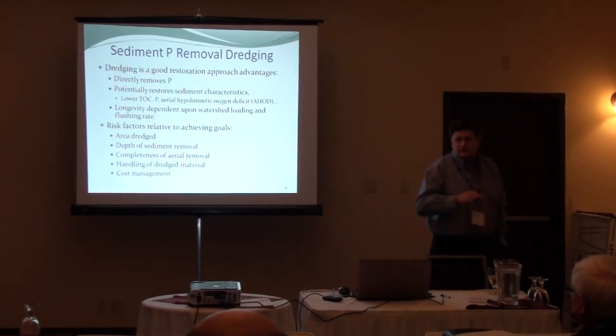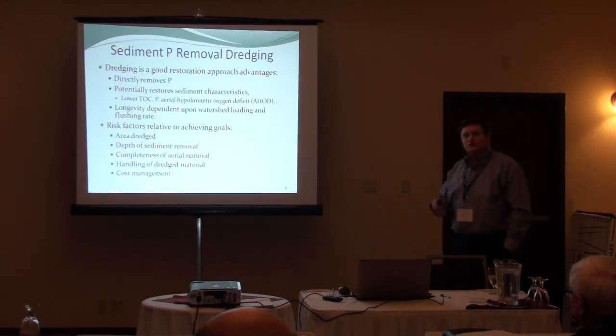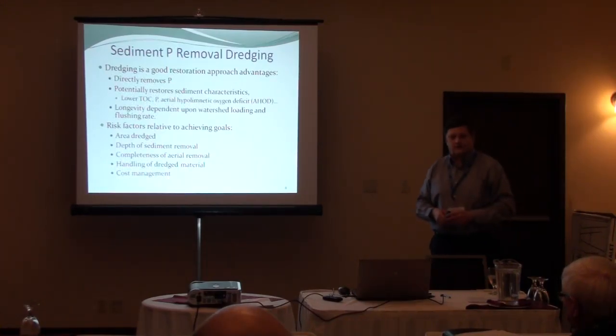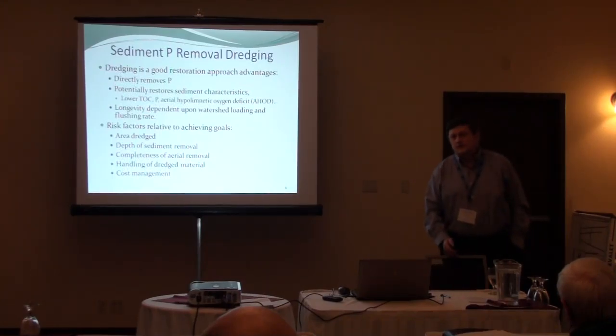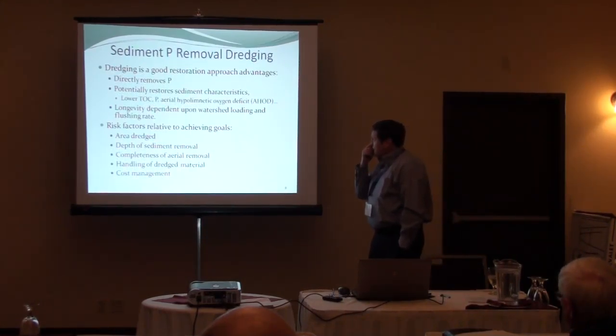Now I'm going to go into some techniques — that was just an intro of things to keep in mind. We'll go through several different approaches. Some have already been talked about so I'll make them quick, and some aren't necessarily useful for Pigeon Lake, but we'll put them on the table. Dredging — my first dredging project was 1978. I've had whole-lake dredging, partial dredging, all sorts of things.